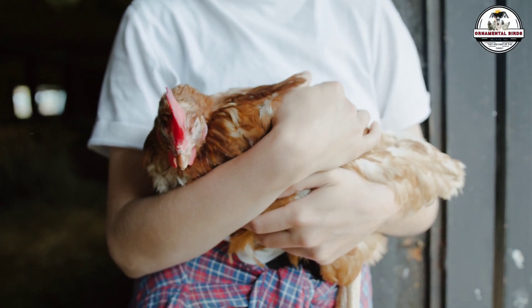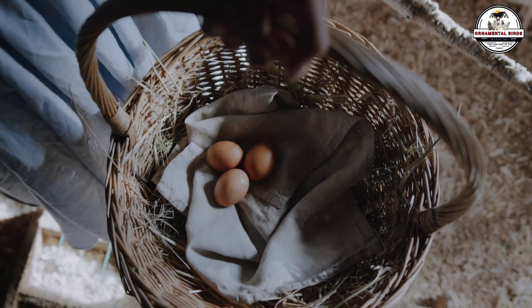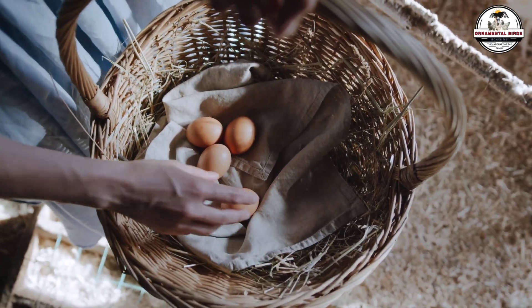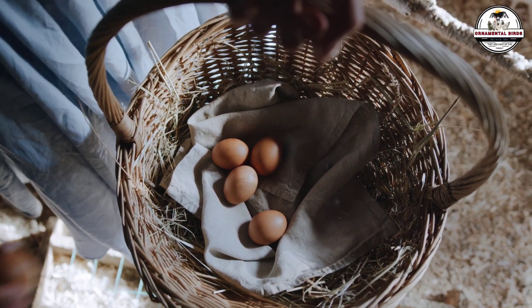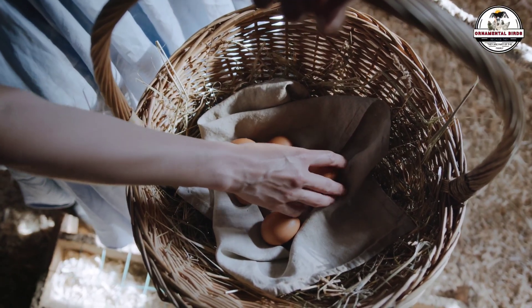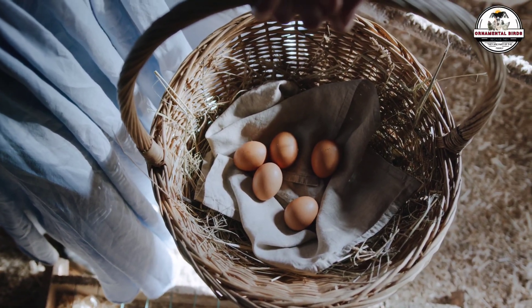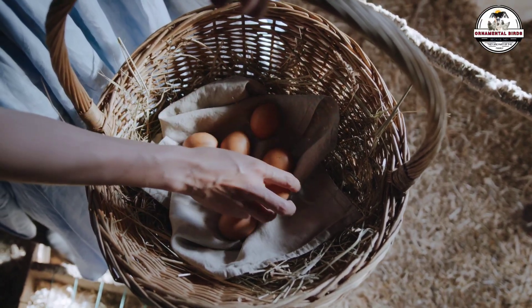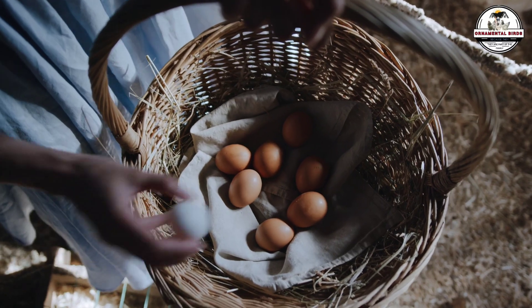Think you absolutely need a rooster to get a high-producing egg flock? Think again. What if the noisy boy in your coop is actually the biggest obstacle standing between you and a basket overflowing with eggs? A consistent 87% production rate was achieved in just days simply by making one controversial change. Most homesteaders believe a rooster is a must-have for motivation, but today we're going to show you why removing the roosters was the best financial and technical decision Jack ever made for his farm.